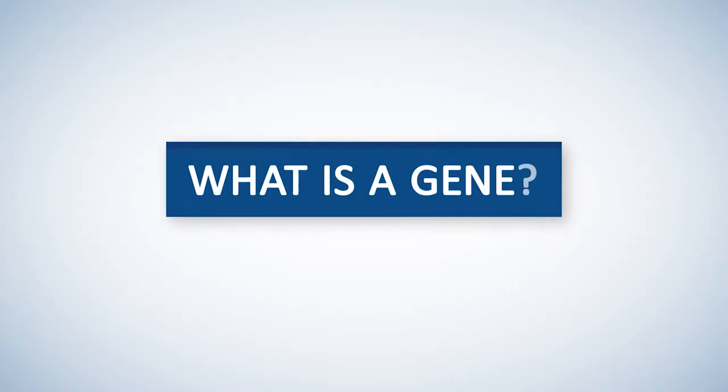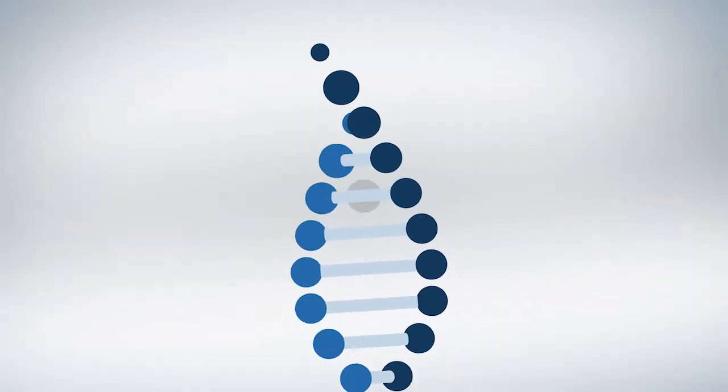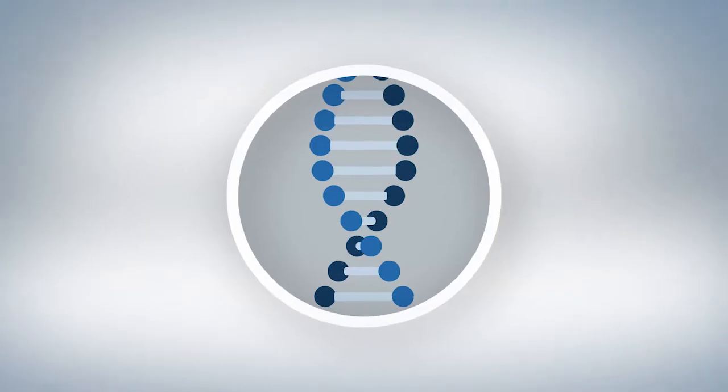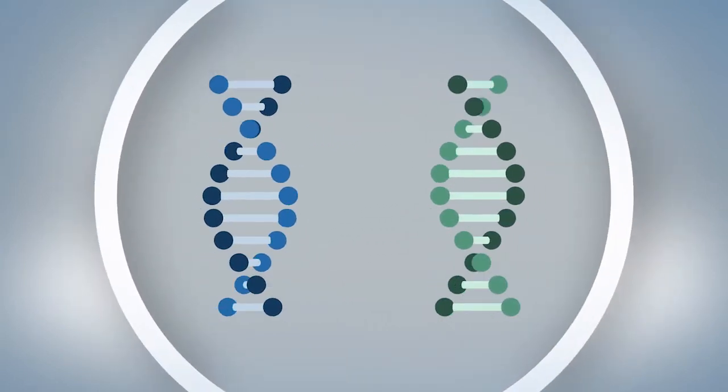Before we discuss genetic testing, let's review what a gene is. A gene is essentially an instruction manual. We have about 25,000 genes, and our genes give instructions to tell our bodies how to work and grow properly. For example, some genes tell our bodies how tall to grow or what color our eyes should be. Some genes provide instructions to our bodies to help protect us from developing certain kinds of cancer. For every gene you have, there are two copies — you inherited one from your mother and one from your father.